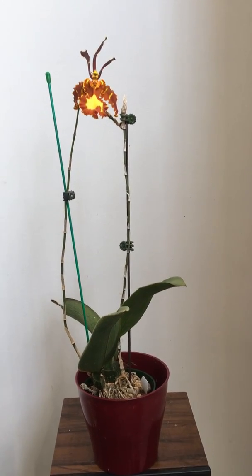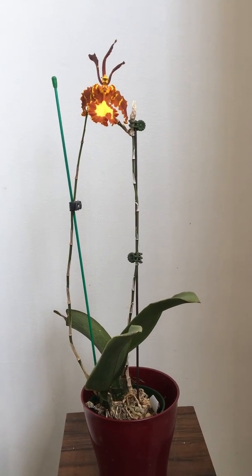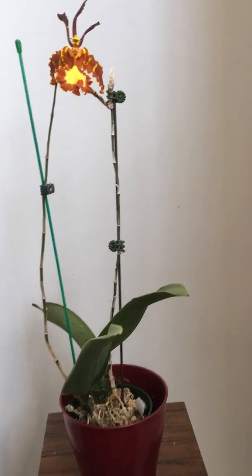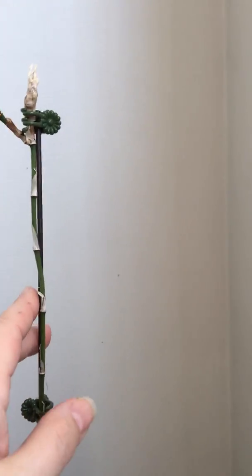Here's my Psychopsis papilio, which I bought last year in the month of May. It bloomed pretty much all summer on one single spike, which is the one on the right here.